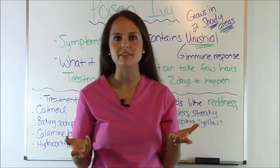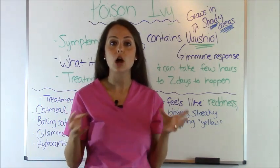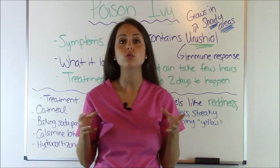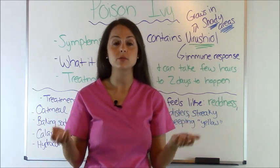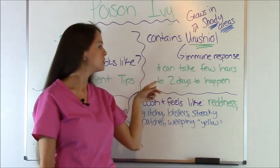So first let's talk about what Poison Ivy is. Poison Ivy is a three-leaf plant and it grows in cool shaded areas. It contains a sap called urushiol. Whenever urushiol comes in contact with the skin, it starts an immune response. The immune response can take anywhere from a few hours to two days.